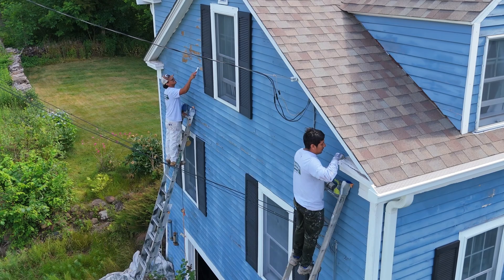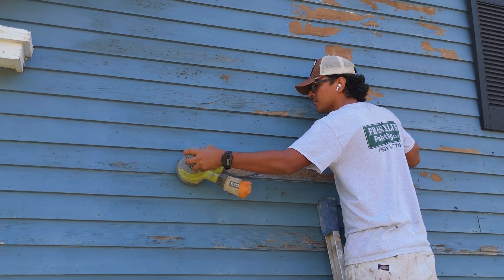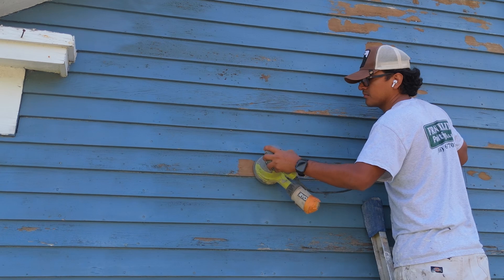There's another house in Farmington that needs a little bit more prep than usual. It's an older home. Manuel and Edwin are scraping and hand sanding the house in preparation for putting on primer and topcoat.